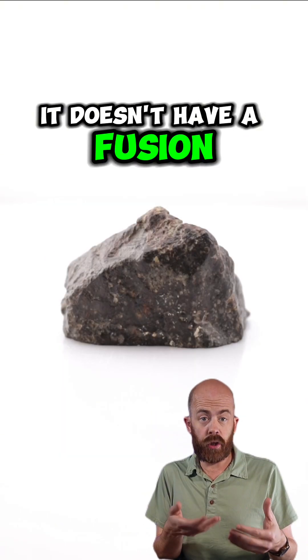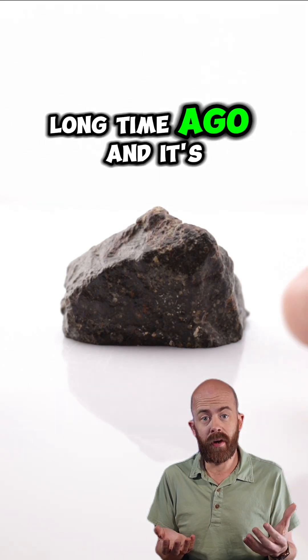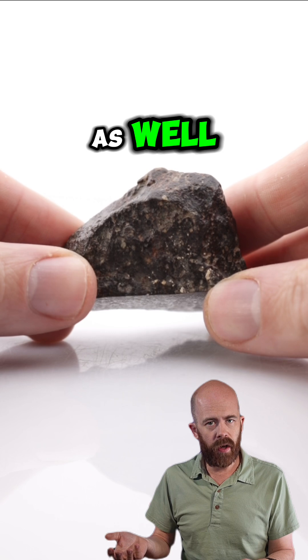It doesn't have a fusion crust like we see on a lot of meteorites when they burn up entering the atmosphere. That's probably because it landed on Earth a long, long time ago, and it's been sandblasted by the desert in which it was found, and it has this kind of desert patina that many other rocks might have as well.